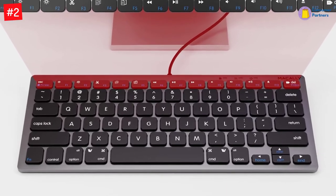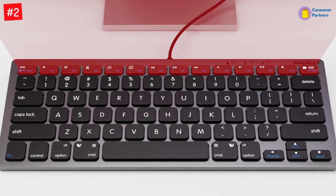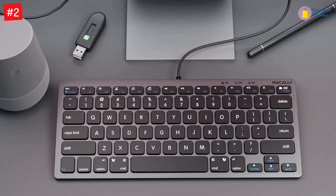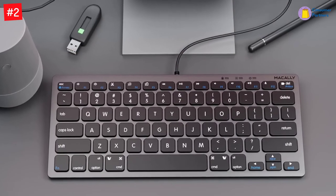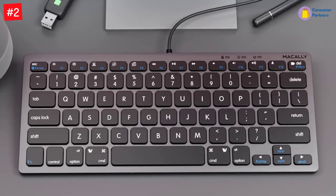Reclaim desk space with this small keyboard that only takes up two-thirds the space of a traditional keyboard. The 47-inch, 140-cm USB cable guarantees a stable connection with no signal loss and eliminates the need for costly batteries.